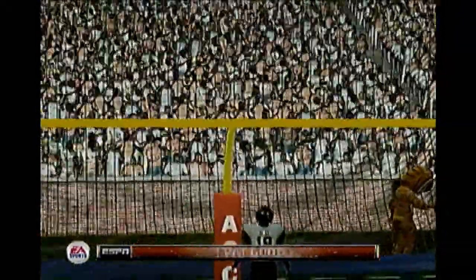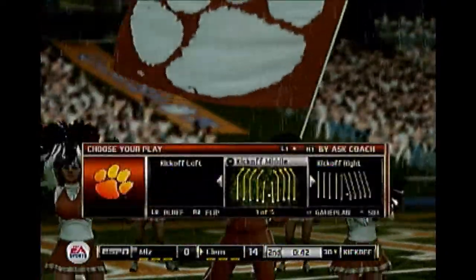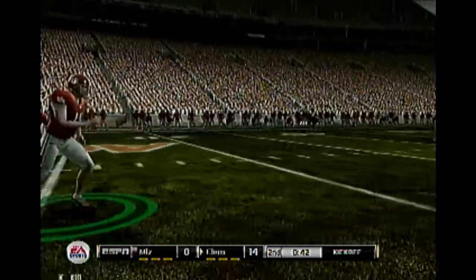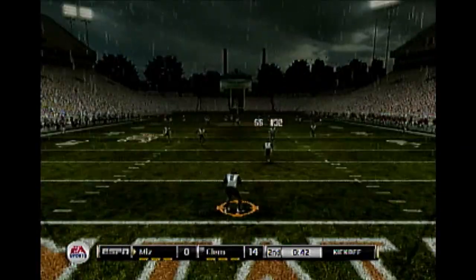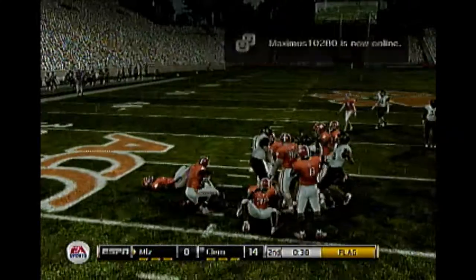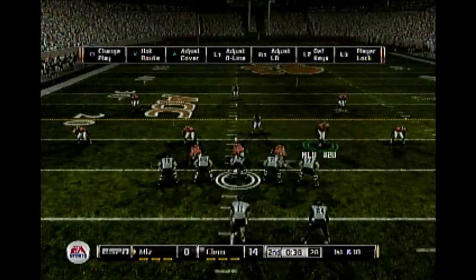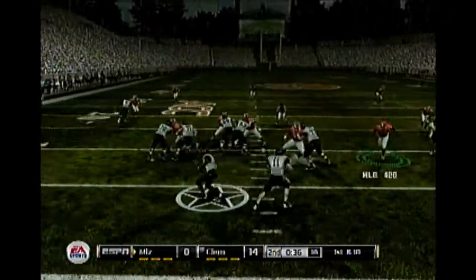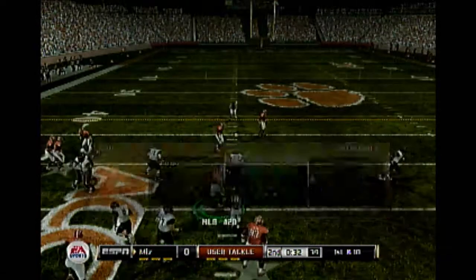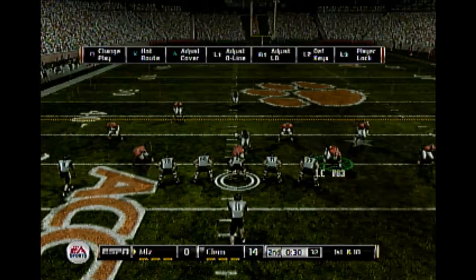He tacks on the extra point and now we take a look at the drive summary. Clemson lines up for the kickoff from his own goal line. There's a flag on the field. On the ground with the tailback and he's tackled in the open field. If you can consistently run effectively like this, it'll force the defense to pay more attention to the run, and that creates chances in the play-action passing game.